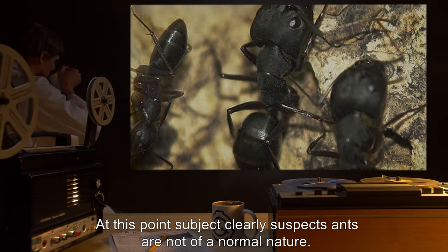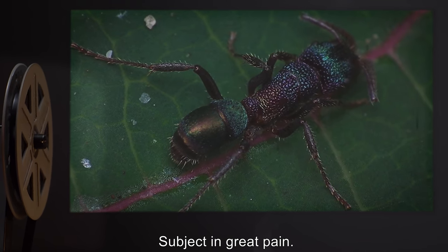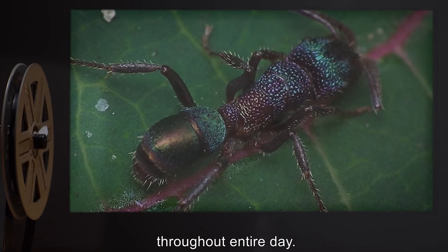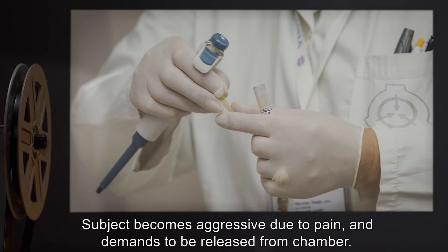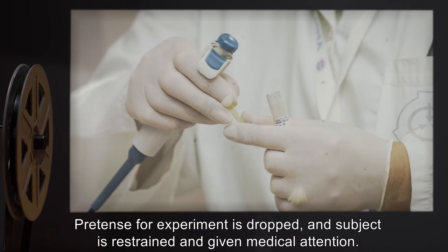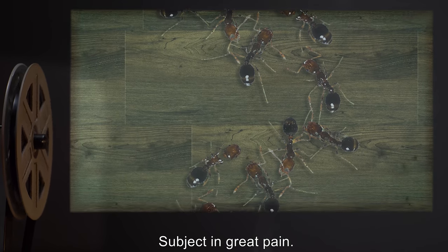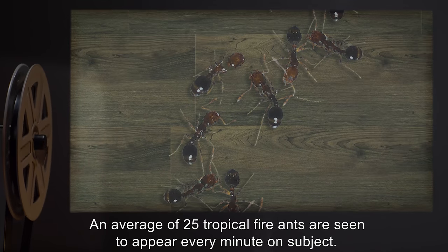Day 6: Subject in great pain. On average, five tropical greenhead ants are seen to appear every minute on subject throughout the entire day. Subject becomes aggressive due to pain and demands to be released from the chamber. Pretense for the experiment is dropped and subject is restrained and given medical attention. Day 7: Subject in great pain. An average of 25 tropical fire ants are seen to appear every minute on subject. Subject requires continuous ant removal.